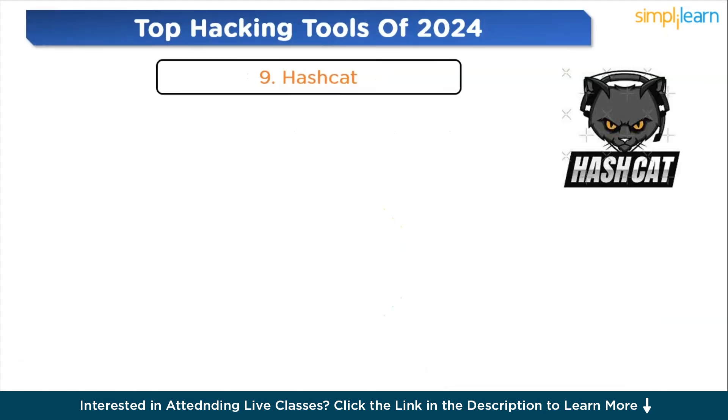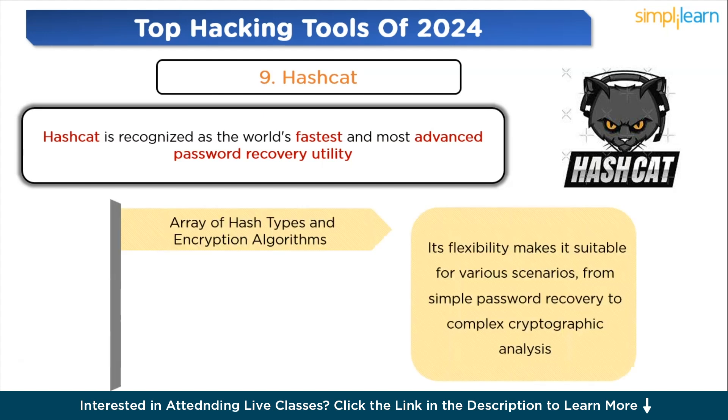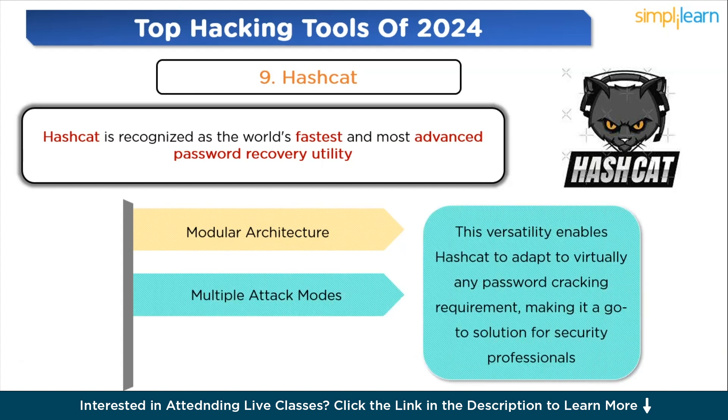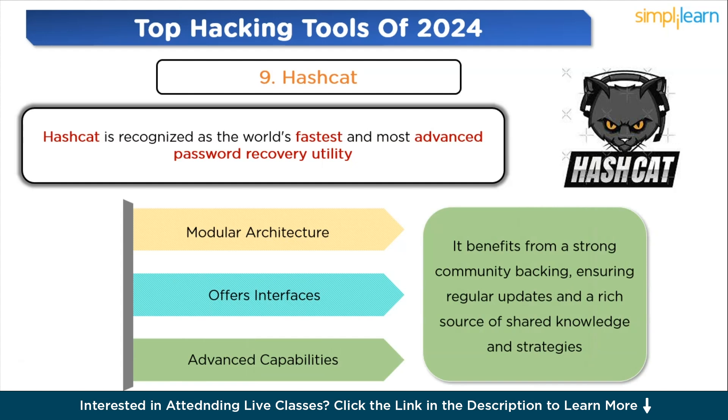Moving to the ninth tool: Hashcat. Hashcat is recognized as the world's fastest and most advanced password security and recovery utility, specifically designed for recovering lost or forgotten passwords with unparalleled efficiency and speed. It supports a vast array of hash types and encryption algorithms, making it suitable for scenarios from simple password recovery to complex cryptographic analysis. It features multiple attack modes including brute force, dictionary, and hybrid attacks. This versatility enables Hashcat to adapt to virtually any password cracking requirement. Despite its advanced capabilities, it is accessible to users of varying skill levels and benefits from strong community backing.